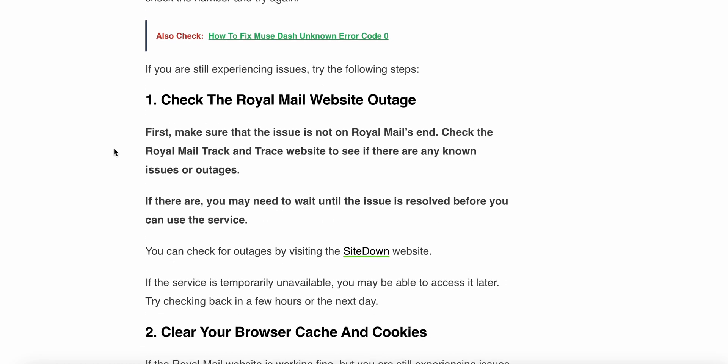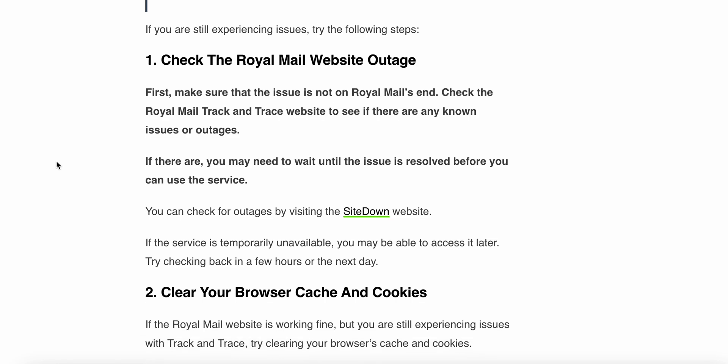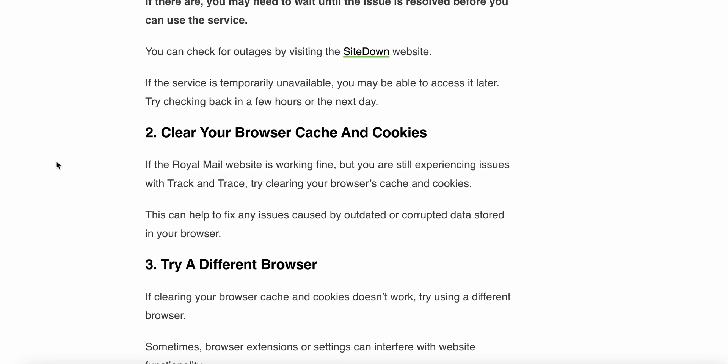Now, how to fix the Royal Mail track and trace not working. The first step is to check the Royal Mail website for outages. First, make sure the issue is not on the Royal Mail end — check the Royal Mail track and trace website to see if there are any known issues or outages. If there are, you may need to wait until the issue is resolved before you can use the service. You can check for outages by visiting their website.